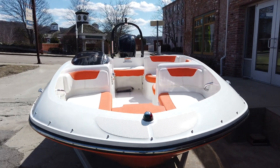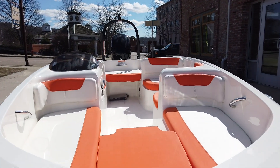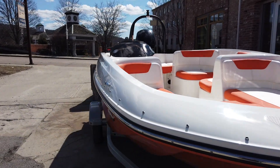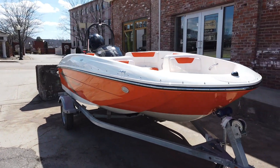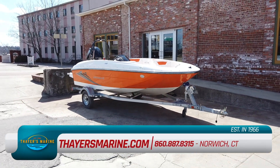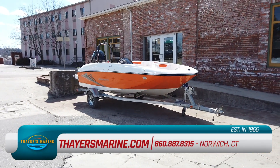Dreaming of springtime thaws? Warm weather is on the way, and Fares Marine has high performance boats for every pastime. We carry Nitro and Triton models, both trusted by true fishing champions, and for all-around fun, consider Bayliner.